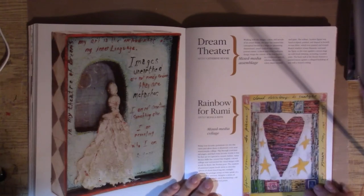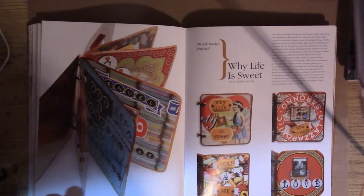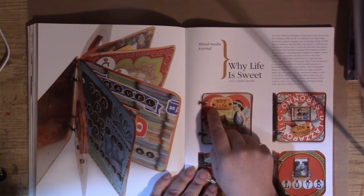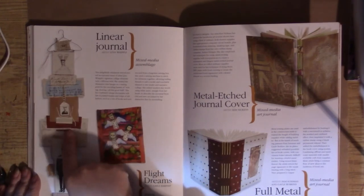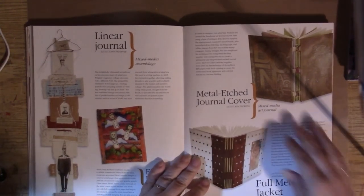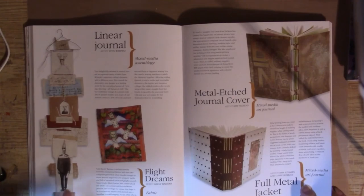Here we have a shrine by Catherine Moore. Monica Riff is using paper beads — a lot of paper beads. Here is a book put together with copper and tin cans — punching out squares from tin cans and using those little eyelet punchy things. Here's a linear journal which hangs on the wall, with the pages going down, all sewn together. Metal etched cover on this one too. You never really think of putting a book on the wall, but this is how you can do it.